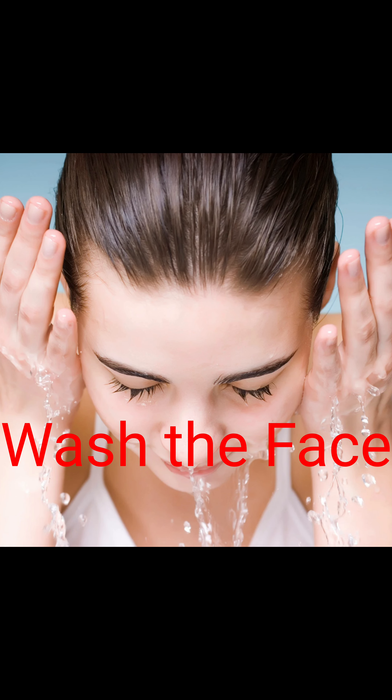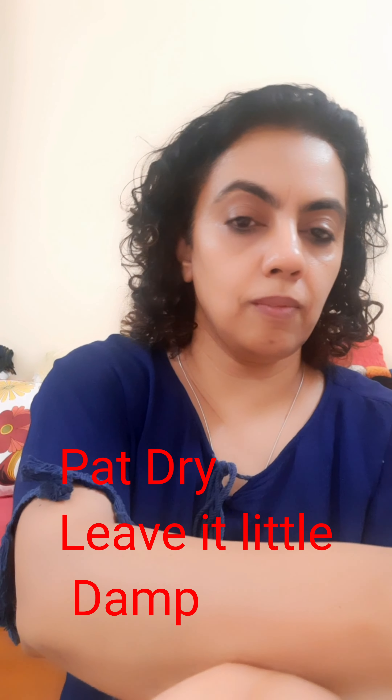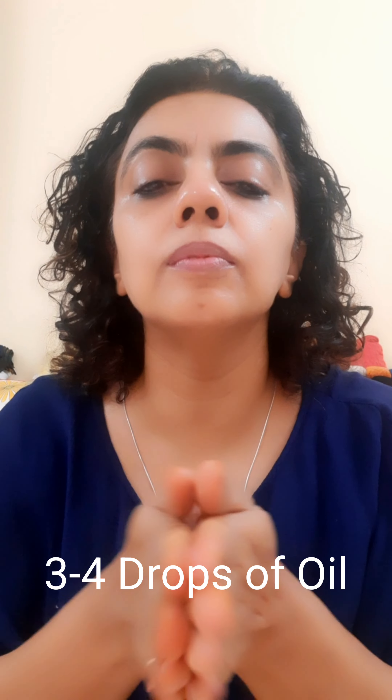I wash my face thoroughly, pat it dry gently, making sure a little bit of dampness is still left on the skin. I take 3-4 drops of Satoa Pure Life Kumkumadi Face Oil, warm it up gently on my palms activating all those beautiful ingredients, and start the treatment from my neck.